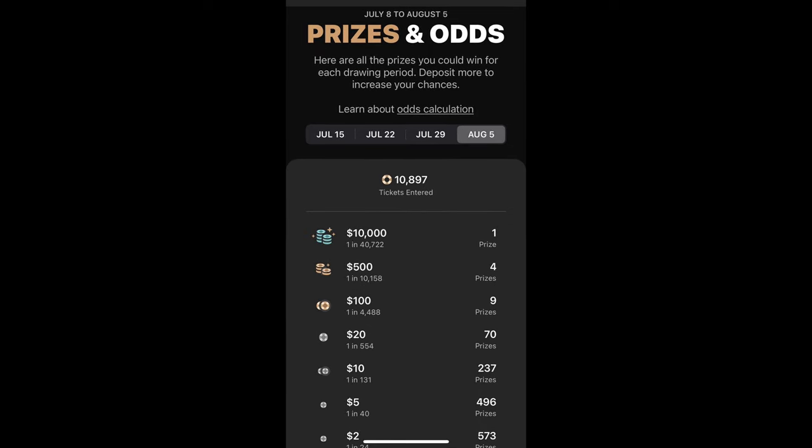If you're not familiar with the PrizePool savings account, I actually had a video where I reviewed it — I'll have a link to it below in the description. But today I'm going to talk about the debit card function that they've recently added to the PrizePool savings account.